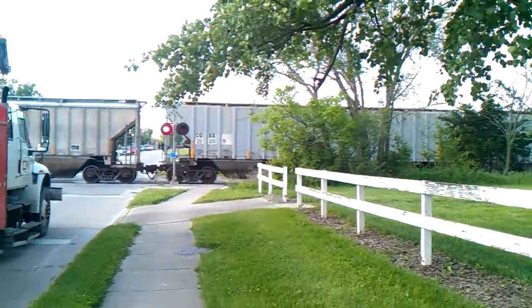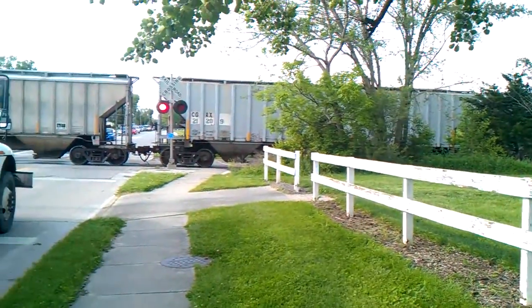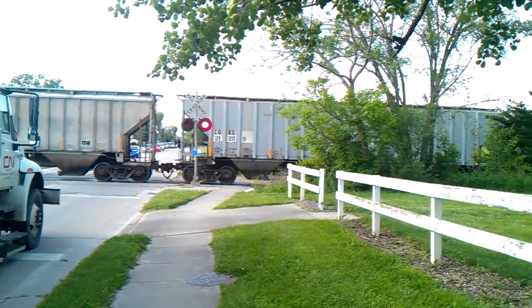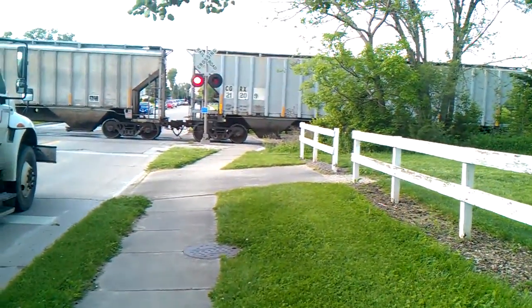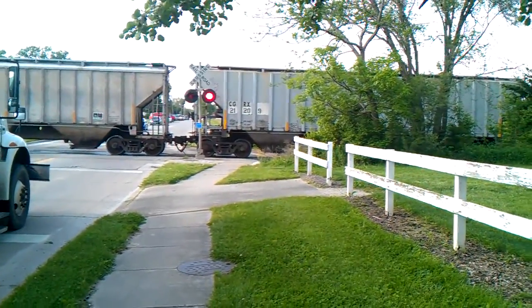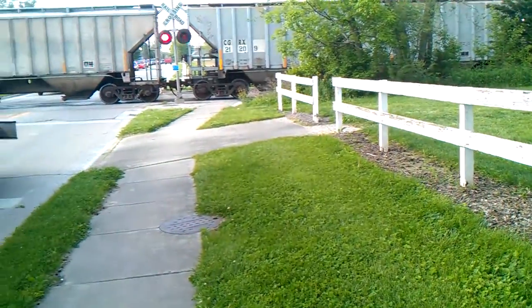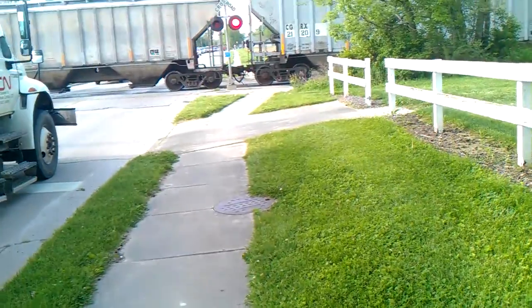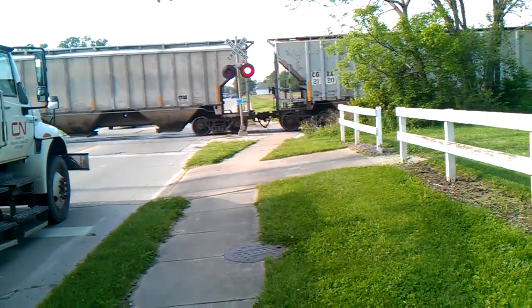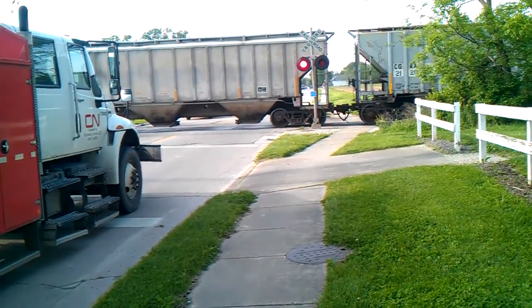I think we're having problems — this train is having problems, guys. There we go. This train is having problems. I guess he's backing up. I'm not sure what he's doing, but I'm not going to film a lot of this, and you can see he's just having problems.